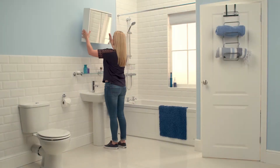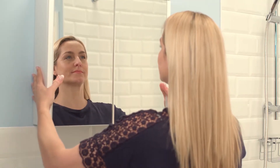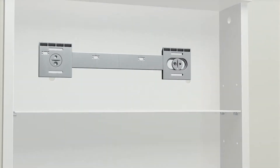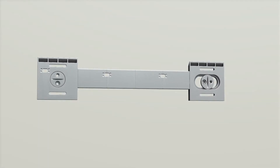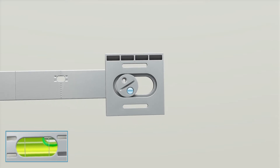The innovative hang and lock bathroom cabinet from CROIDEX is quick and easy to install. Our uniquely designed cabinets include an easy-to-adjust hang and lock bracket that ensures the cabinet is perfectly horizontal, as indicated by the built-in spirit level.